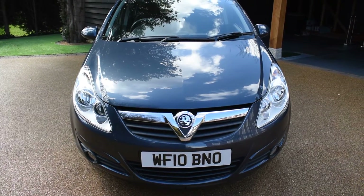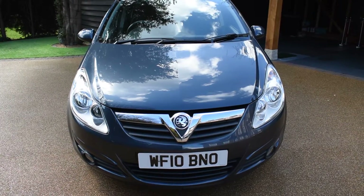Welcome to Just Peugeots. Here we have a stunning Vauxhall Corsa 1.2 Energy 5-door that's just arrived in stock.